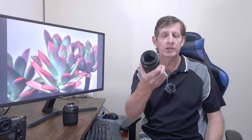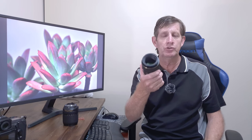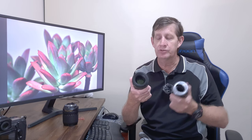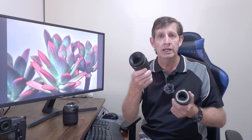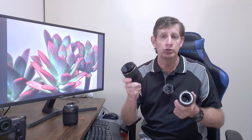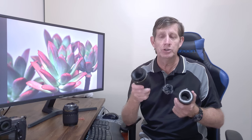You can buy a set of macro extension tubes for around $25 on eBay, whereas a macro lens even used will set you back around $400. That is a very big difference — more than ten times. Brand new, macro lenses start at around $700 and go up to around $1200 depending on the brand that you're buying.